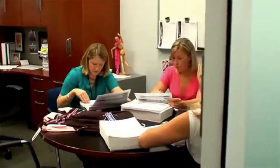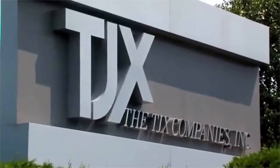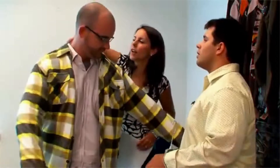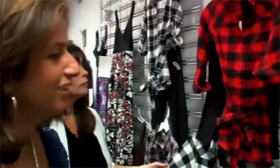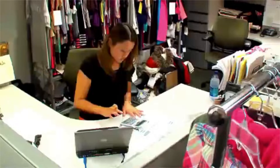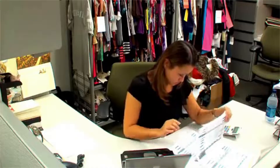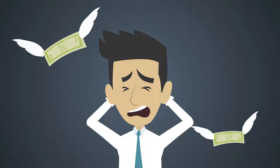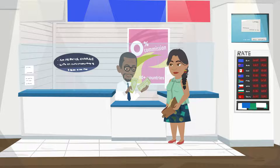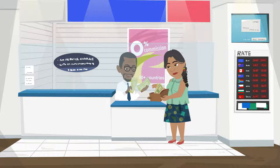If you frequently shop at TJX stores and also want to earn rewards on purchases made elsewhere, the TJX Rewards Platinum Mastercard is a card to consider. There is no annual fee detracting from the value of your rewards. The 5% cashback reward rate on TJX purchases is higher than many cashback cards. However, because you can only use your rewards at TJX stores, this card ties your hands when it comes to redemption. A traditional cashback card would be a better choice if you want more flexibility.